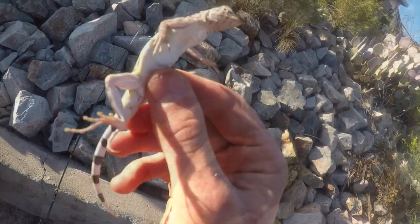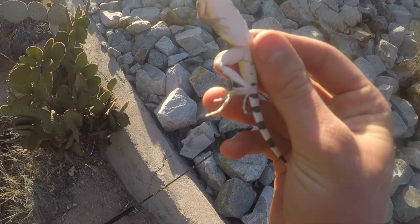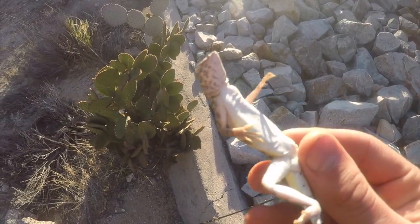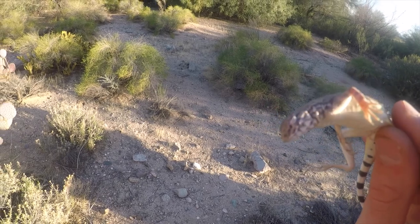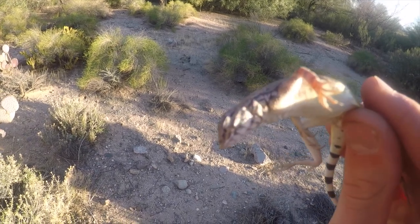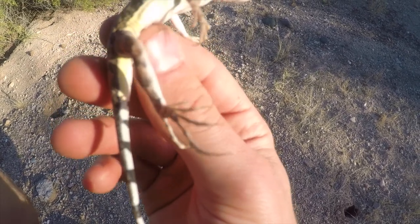This guy has an ear, unlike the earless lizard. They have very good camouflage on the back and he's staying pretty calm for us. These guys eat small creatures - ants, anything they can catch. We've got the long toes characteristic of zebra tails and earless lizards for running on sand.